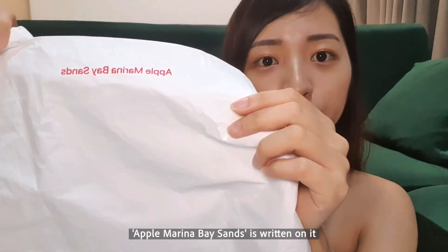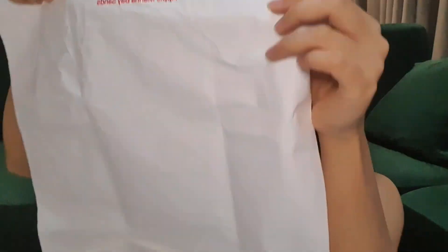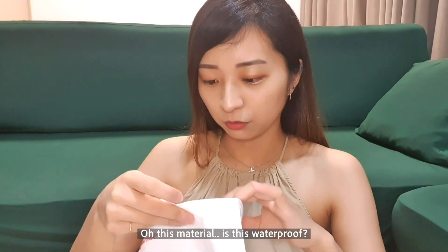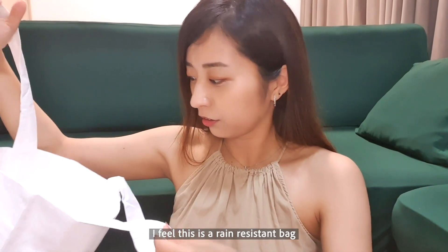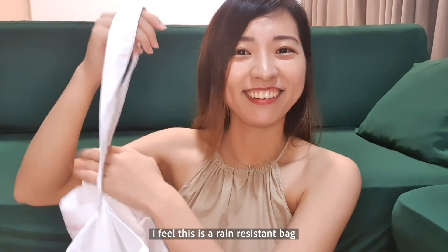It says 'Apple Marina Bay Sands' written on it. It's waterproof — it's waterproof! It's so cool!